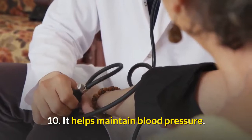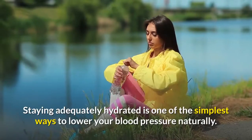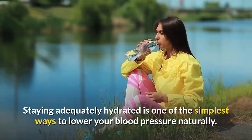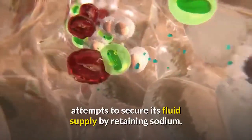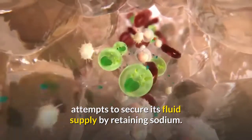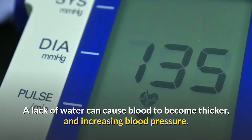10. Water helps maintain blood pressure. Staying adequately hydrated is one of the simplest ways to lower your blood pressure naturally. When you don't drink enough water, your body attempts to secure its fluid supply by retaining sodium. A lack of water can cause blood to become thicker, increasing blood pressure.